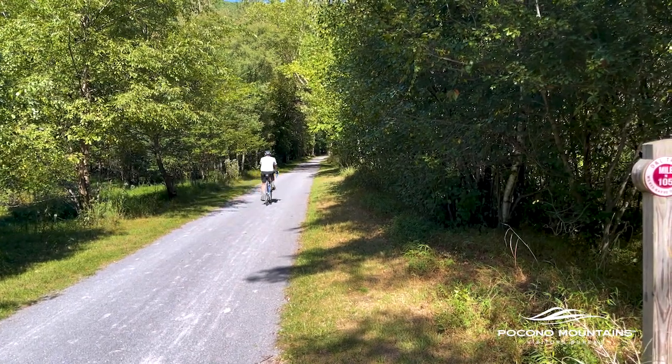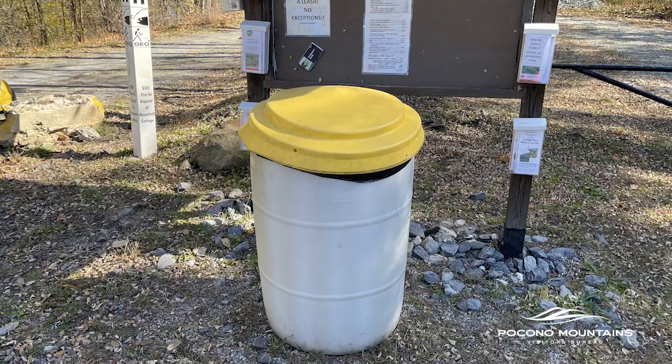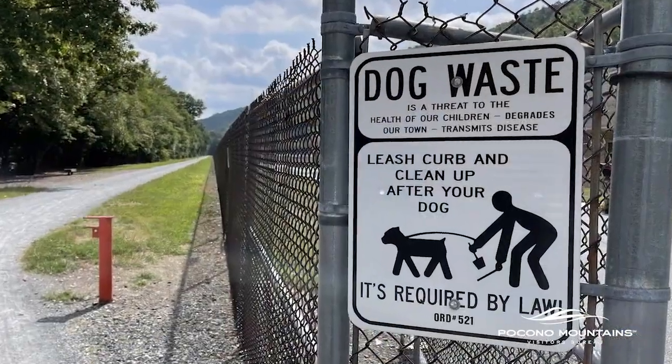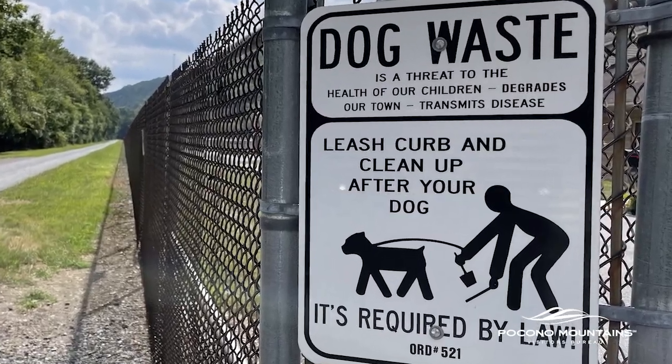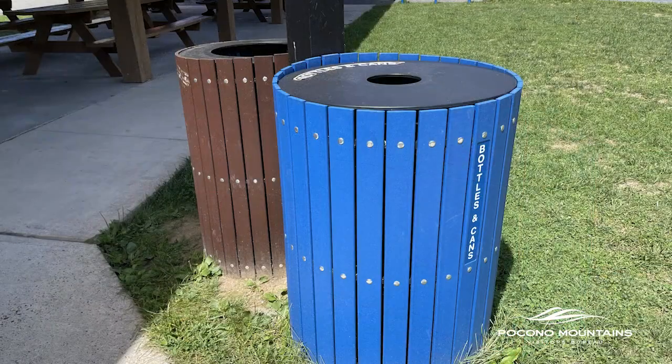Those using the D&L Trail are asked to keep it clean. It's a take-your-trash-with-you policy — find a trash can at a trailhead and pick up the litter. Along the trail there are opportunities to grab a trash bag, pick up after your dog, and throw it in the garbage. Carry your trash to trailheads where there are trash receptacles.